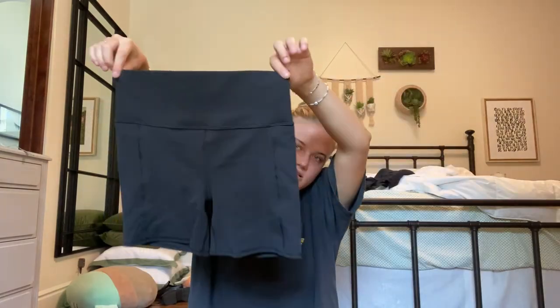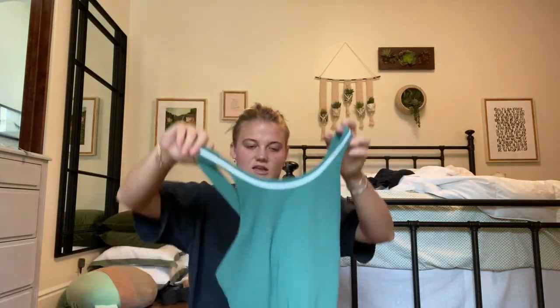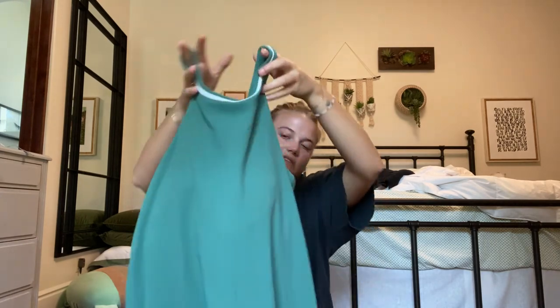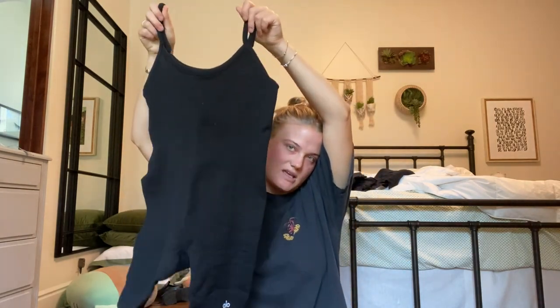I just bought these Vuori biker shorts, and then this is probably my favorite thing — maybe my second favorite. It's a Vuori little tennis dress and I love the white detailing at the bottom and the top. It has pockets! One weird thing though — it doesn't have built-in shorts, which is kind of annoying, but I have biker shorts I can wear under. Then this is a classic — everyone's buying the new Alo one-piece, and it's the scoop neck one, not the v-neck.